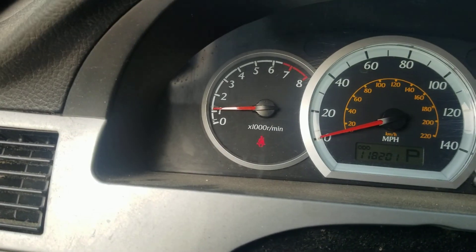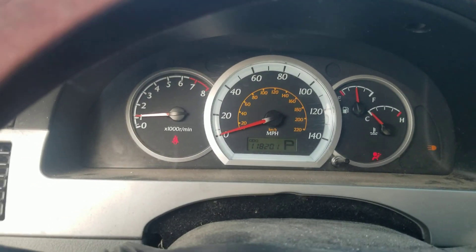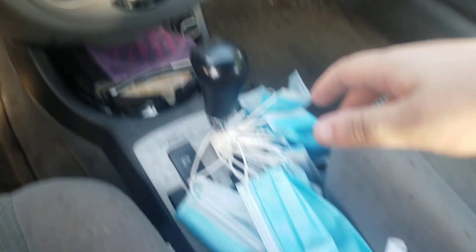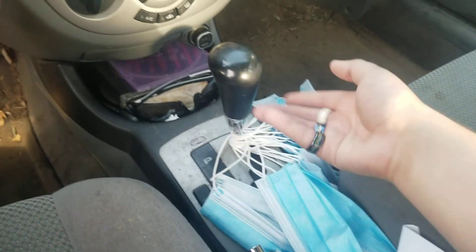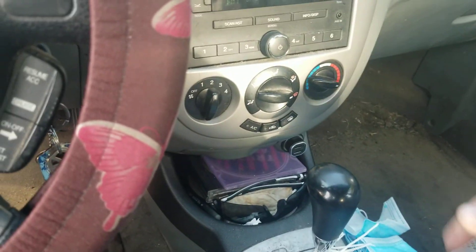She's got a tire pressure light on. Don't know why because none of her tires are flat. We've also got a lot of masks in this car because of the pandemic that's been going around lately.